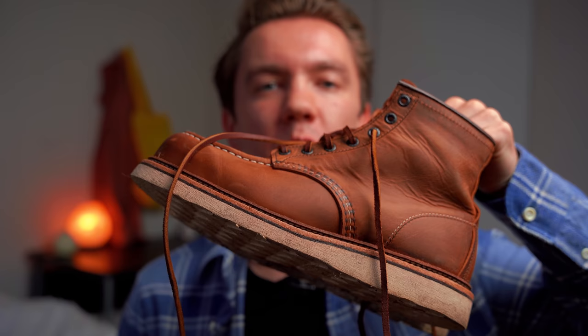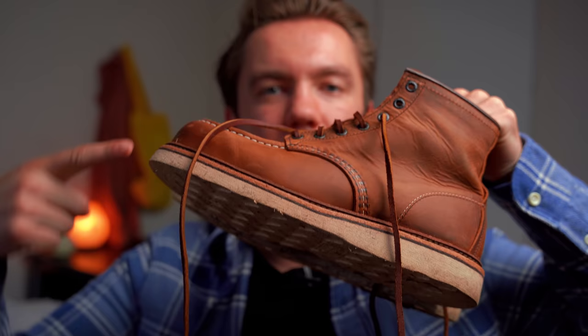Hey YouTube! There's something special about the Red Wing 1907s that makes them the best mock toes from Red Wing, and that is the Stormwelt. Also crepe soles. I don't really like those, but either way you can't beat the smell of leather.